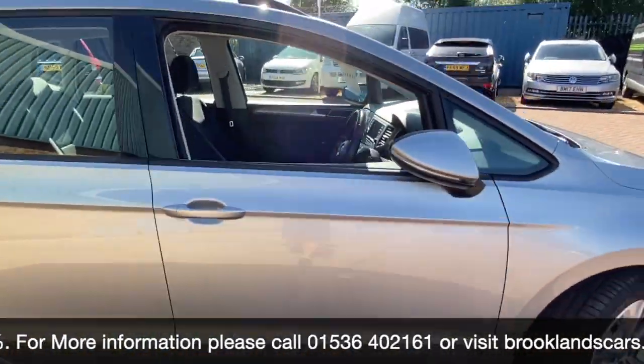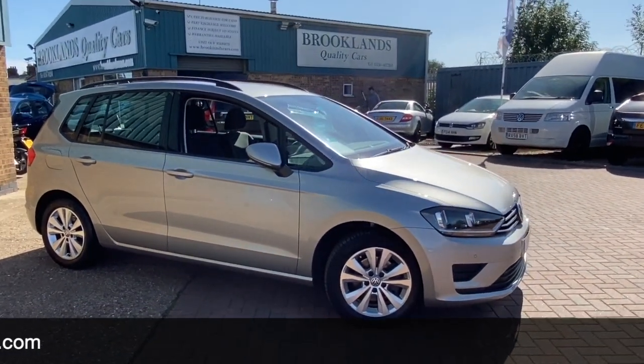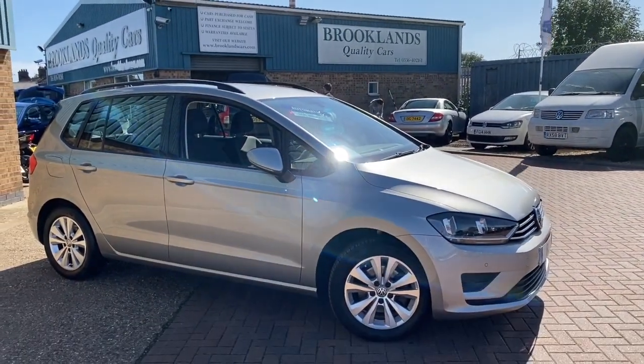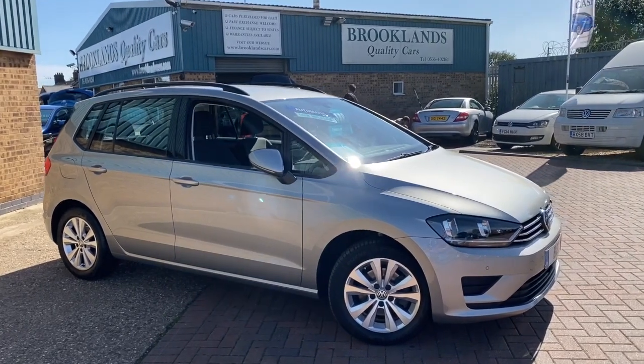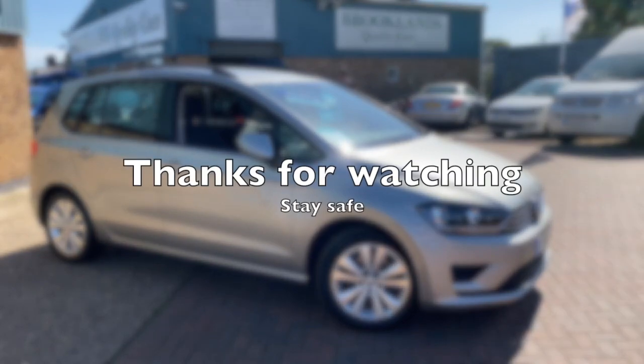If you've got any questions or if you'd like to book a test drive, please give us a call on 01536 402 161. We can make sure the car is available, sanitized, and ready for you to take a test drive nice and safely. Thanks for watching and please stay safe.